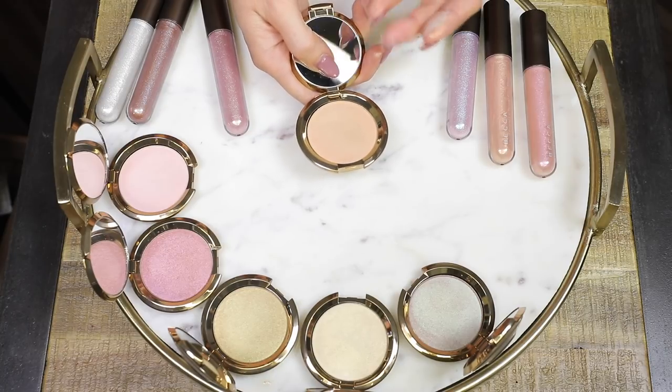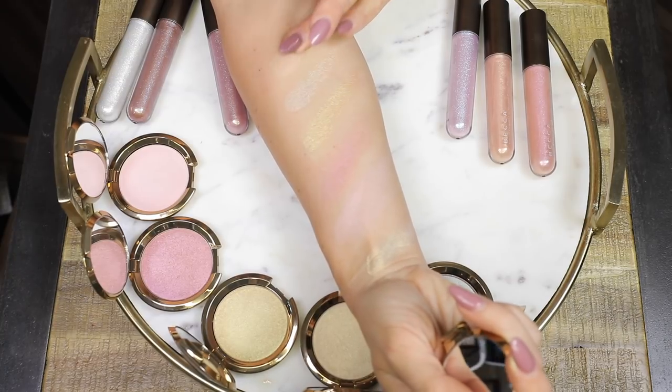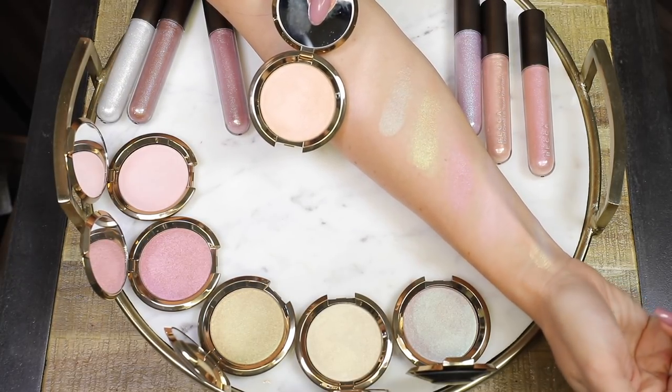I'm going to take you through swatches and closeups of each of them, and then we'll try one of the highlights and one of the lip products live on camera. There were six of these Light Chaser Highlights released and all of them are a little bit different — they each chrome or flash a different color. The first one is Champagne Flashes Bellini. This is a soft peach with a rose gold shift. I think this is the one I want to wear — let's try this one on.